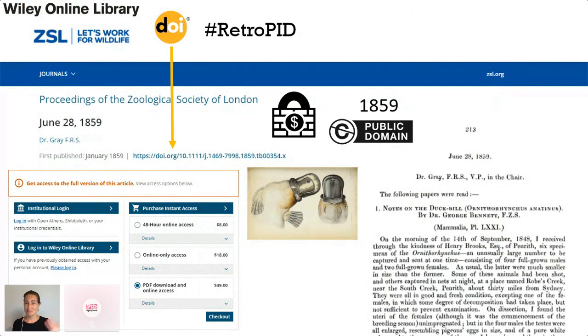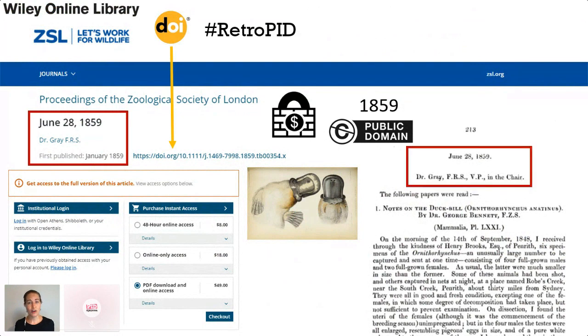I'm here today to talk about retropids and discoverability. It's great that Wiley is retrospectively assigning DOIs to historic articles. However, when I searched for this platypus article on the Wiley website, I had a lot of trouble finding it. That's because the only metadata that Wiley has attached to this DOI for these early back issues is the date and the name of the person who chaired the meeting on that date.